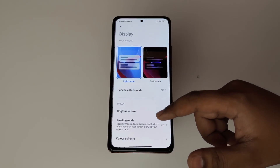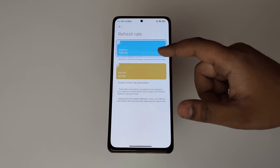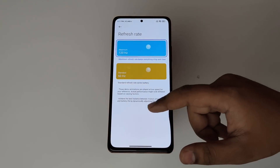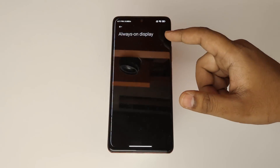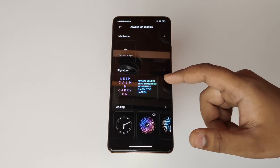Comparing to the Redmi Note 10 Pro — it is a budget segment device, it is not a super powerful chip, and that will impact performance later on. However, the Snapdragon 732G is an all-rounder processor, which means it is also a decent gaming device.